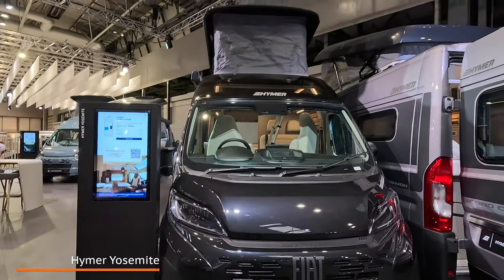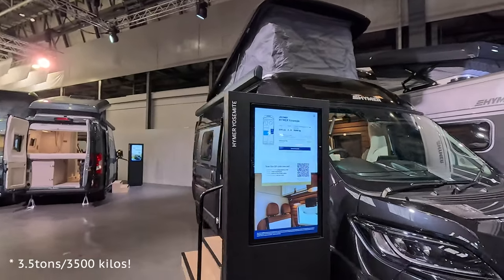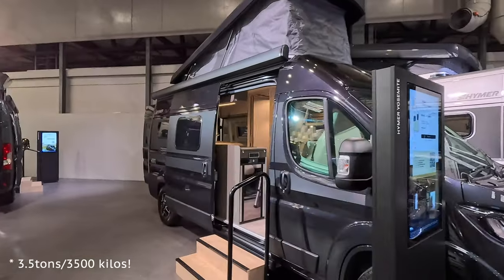Very nice. The Hama Yosemite — a new Fiat front on this one, Fiat Ducato. This is also under three and a half kilos so no C1 licence required.